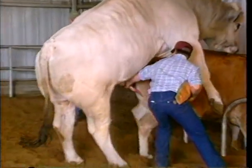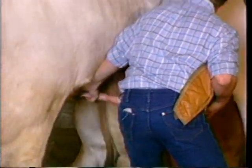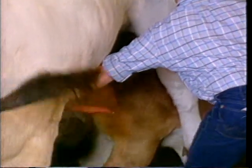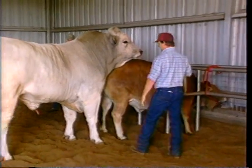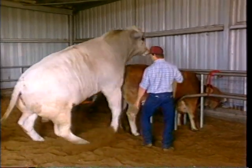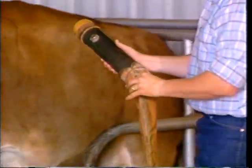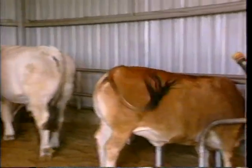Sometimes, in order to improve the quality of the semen sample, the technician will false jump a bull. When the bull jumps the cow, the technician will grasp the penis but does not insert it into the AV. This allows the bull to produce the accessory fluid, which is not recovered. The technician will then insert the penis into the AV and collect a purer semen sample, which will greatly improve the quality of the semen sample many times.